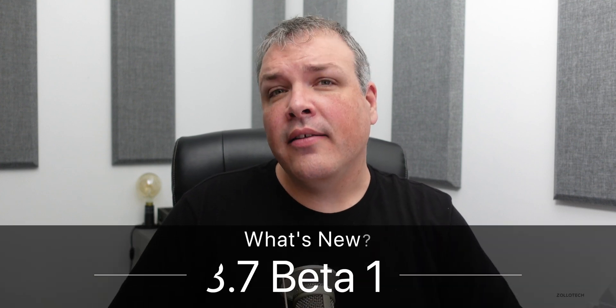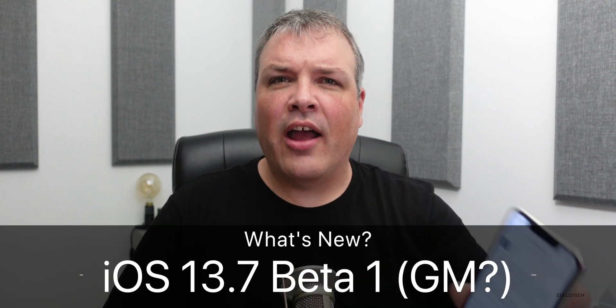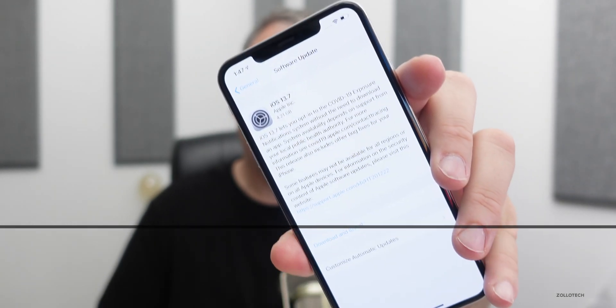Hi everyone, Aaron here for Zollotech. Today Apple surprisingly released iOS 13.7 to developers. This is available for developers to download right now. We'll talk more about the details in just a moment, but 9to5Mac tweeted about this release saying it would be out to the public — it's not out to the public. It's only to developers at this point, which is kind of odd since iOS 14 betas are out at the same time.